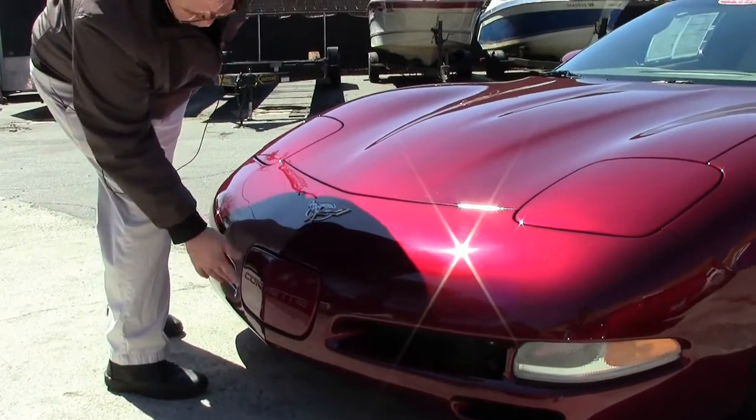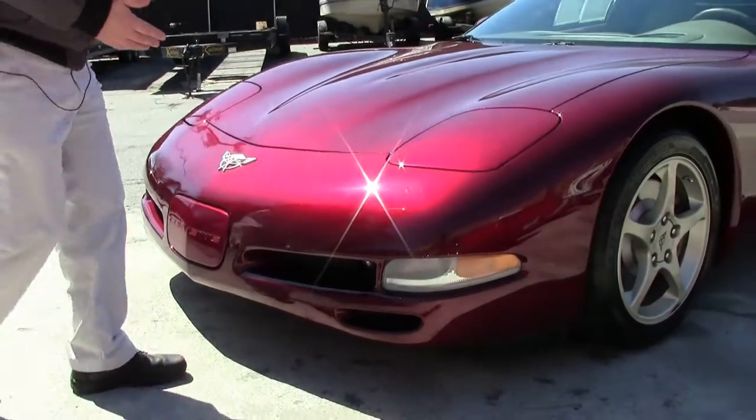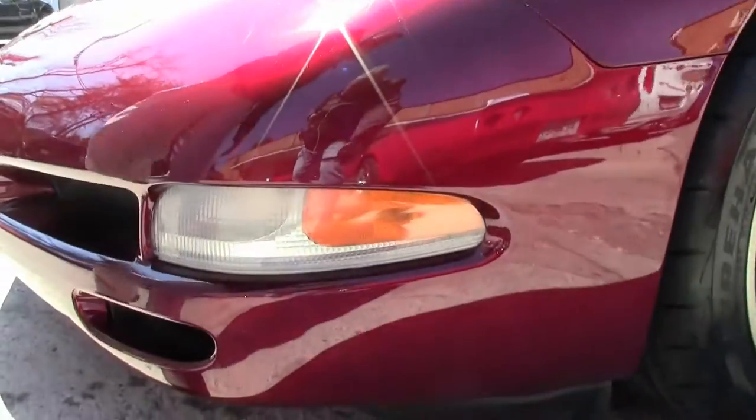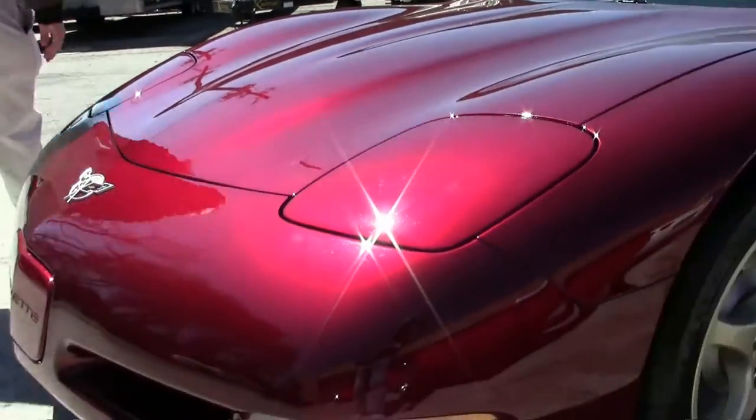This car only has 36,000 miles on it and it shows. The paint in the front is in beautiful shape. I don't notice any scratches, rock chips, or issues anywhere. Our lenses are nice and clear and in very good shape. So an extremely well-kept car.